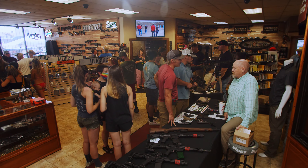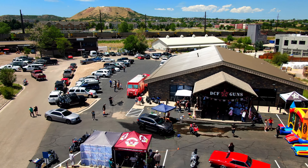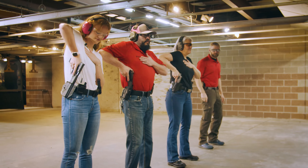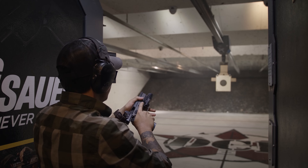We offer a lot of different services here, anything from gunsmithing to training to memberships, events, and even our range. Depending on exactly what you are looking to do, we have a lot of different memberships to suit your needs — anywhere from just being able to take training classes, to shoot just during the weekdays if you're working on the weekends, anything to that degree.